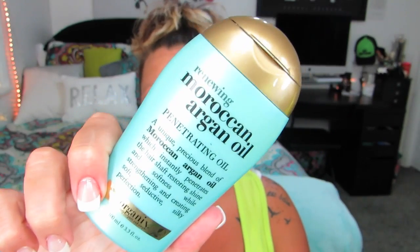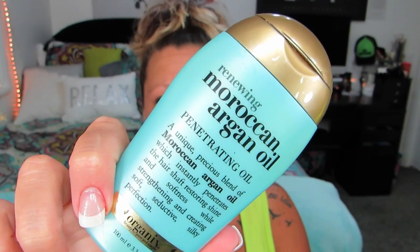The next thing I finished up is this Moroccan argan oil. I know I've talked about this before — it's an all-time favorite. I always put argan oil in my hair because it's super dry and I don't wash it very much, so I always put it through my ends. I still have a ton of this from when it got marked down at my work, so I definitely have some as a backup already.